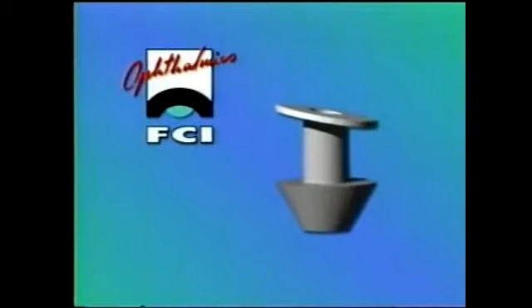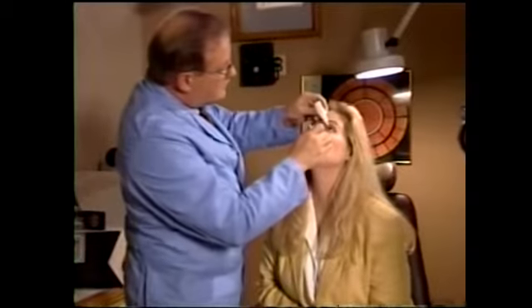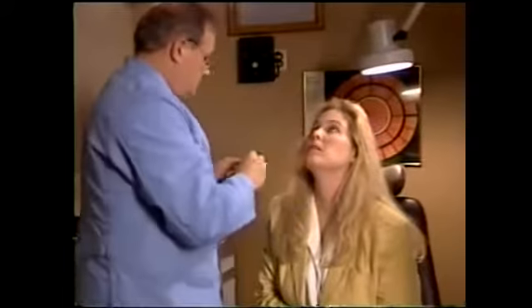If dry eye syndrome is confirmed, the next step is long-term closure of the tear ducts using the FCI ready set punctum plug. Begin the procedure by first anesthetizing the eye with a topical anesthesia such as proparacaine.